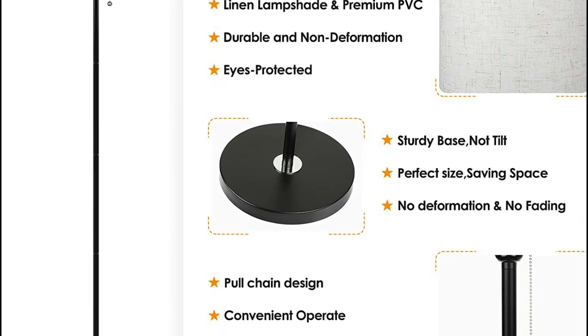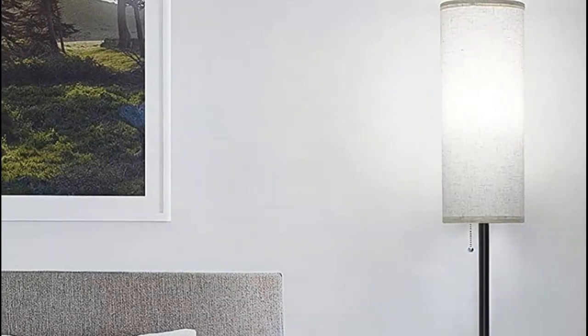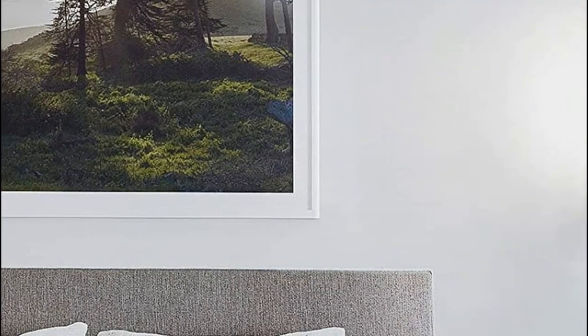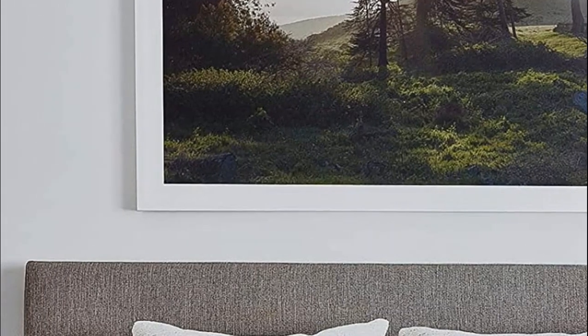Made of high-quality metal with a weighted base, this lamp is sturdy and tip-resistant, ensuring it remains upright and safe. This lamp is suitable for use in a living room, bedroom, kids' room, office, or study, and is perfect as a reading or task lamp, providing soft and warm lighting to create an inviting and cozy ambience.